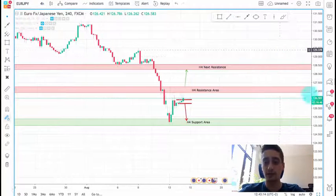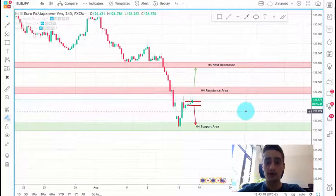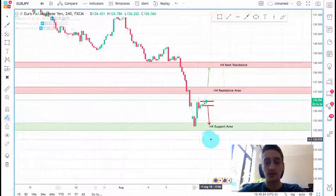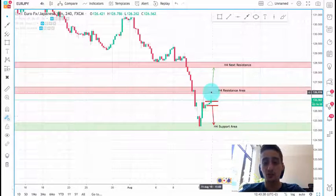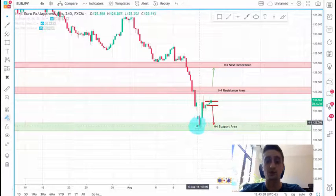Now on the H4 time frame, as you can see, I have already marked a few levels. We have this H4 resistance area and this H4 support area. My expectation for this pair during this week is to bounce off this H4 resistance area and reach once again to this H4 support area, which was also the previous bottom.